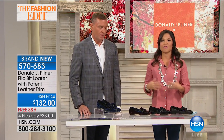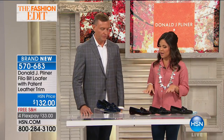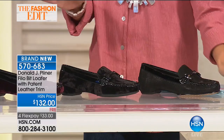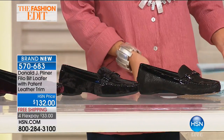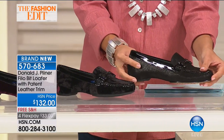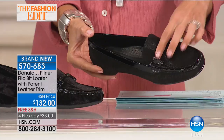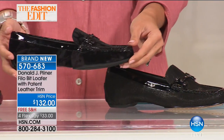Moving on to a loafer — a classic, ladylike, sophisticated profile with lots of fun twists, which is what you get with Donald J. Pliner. This loafer has a beautiful patent leather trim and four different color options. The black is that crepe leather, which is part of the brand's DNA, with a beautiful ornamental detail.